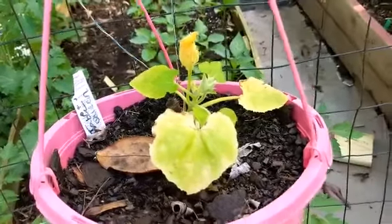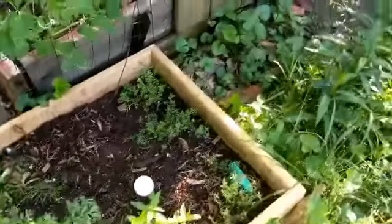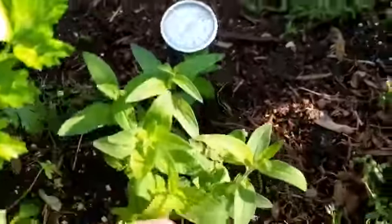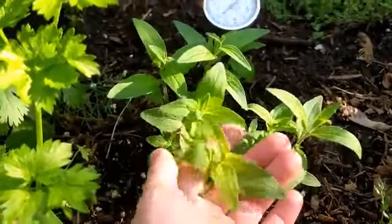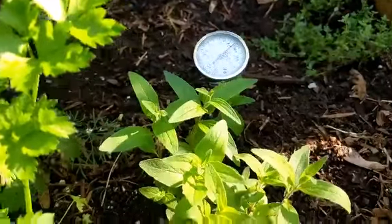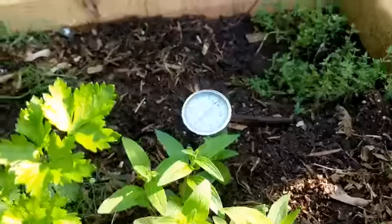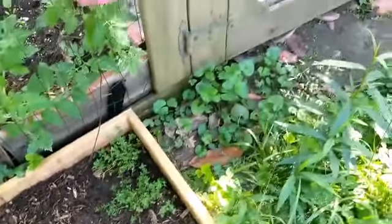The delicata squash is blooming. And look at my mountain mint — it's looking gorgeous! I cannot wait to start using this. Oh, it smells so good — wish you guys could smell it. My thyme is looking pretty too.